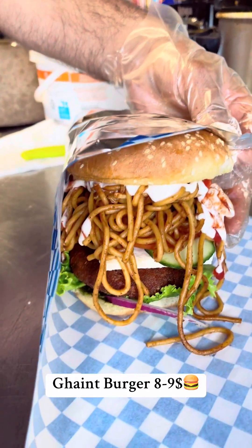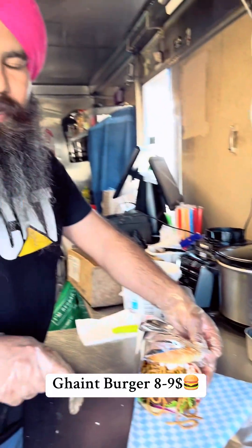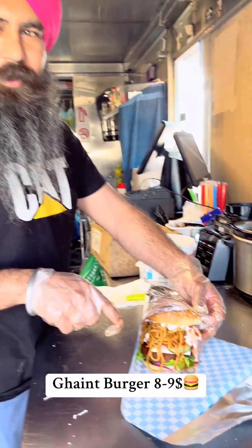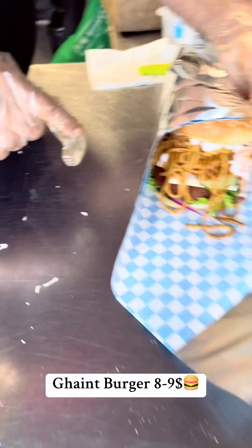Did you get something? What did you get? First, the base and the bread. Then the red and the lettuce. Then the tikki and the cheese. The kardis and the chutney, the noodles, the white sauce and the ketchup. The burger is the canned Punjabi Junction.